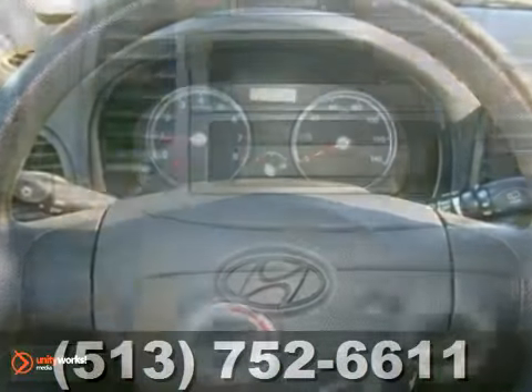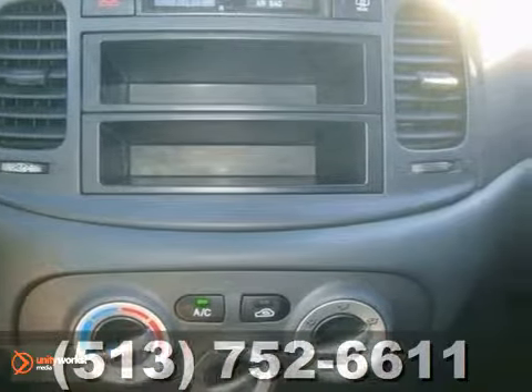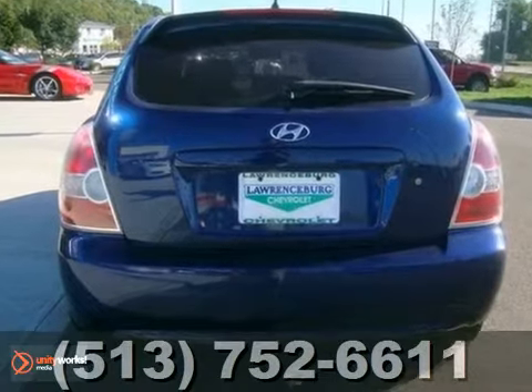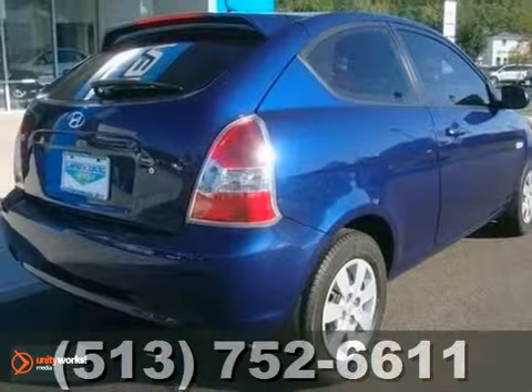It's value priced to move quickly. You're not going to find another top quality vehicle like this one anytime soon. So hurry in today for a test drive before someone else beats you to it.